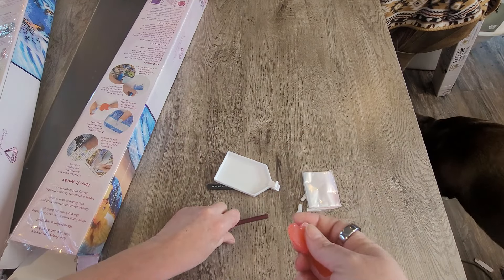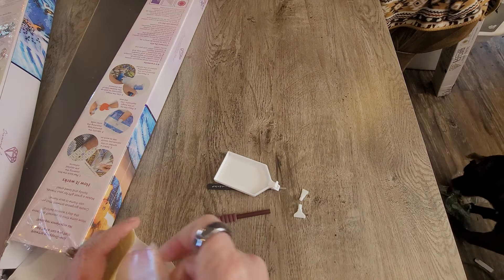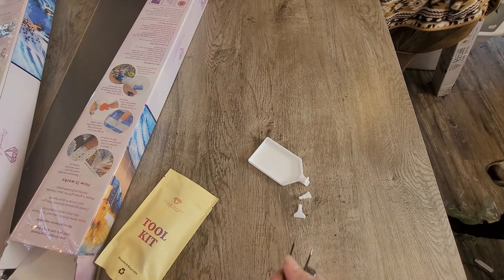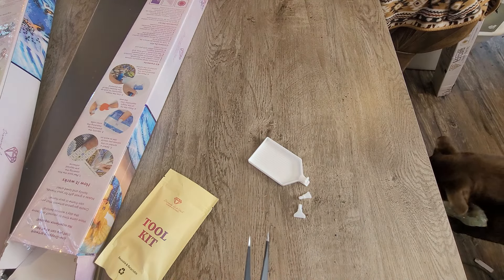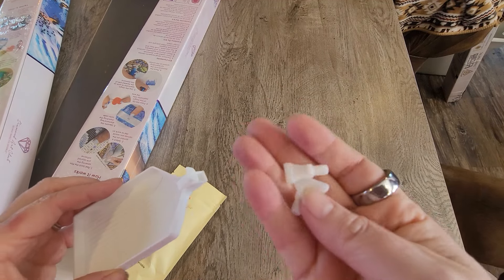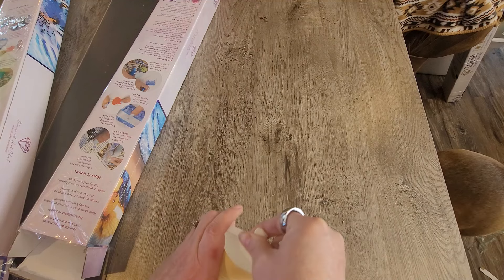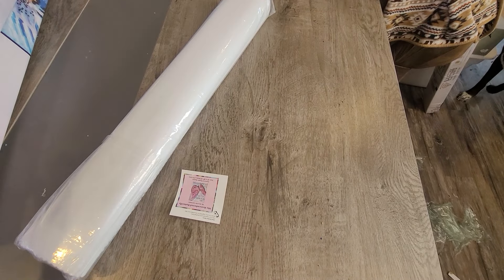We've got the wax — it has a plastic cover you want to remove before putting wax into your pen. That's what helps you temporarily pick up the diamonds to place them on the canvas. Then we have the baggies, and because this is a square kit we have tweezers. I actually need these tweezers because one of mine bent out a little from cleaning my multi-placer. We also have a small and a larger multi-placer, plus the tray with a stopper — that's the typical Diamond Art Club square kit.